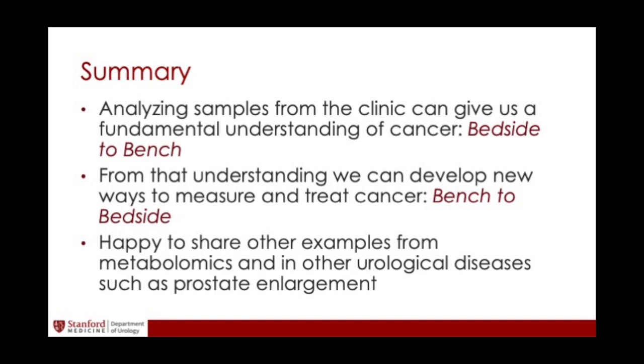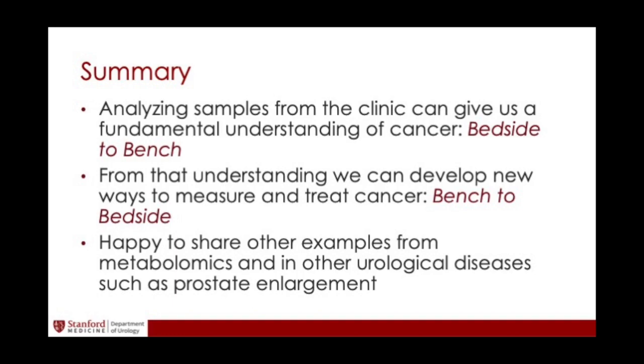So I gave you examples of how we take tumors and analyze them in the laboratory, then try to bring it back — bedside to bench, bench to bedside. We have several other examples where we've done this in other tumor types and in prostate cancer. Happy to discuss any other example with you, and I want to thank you.